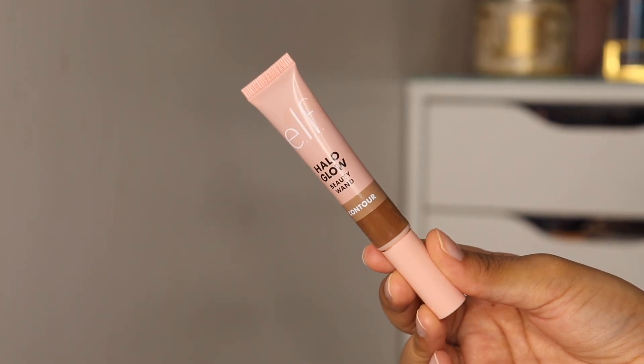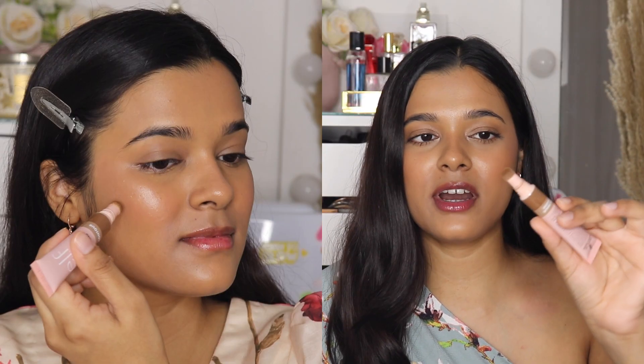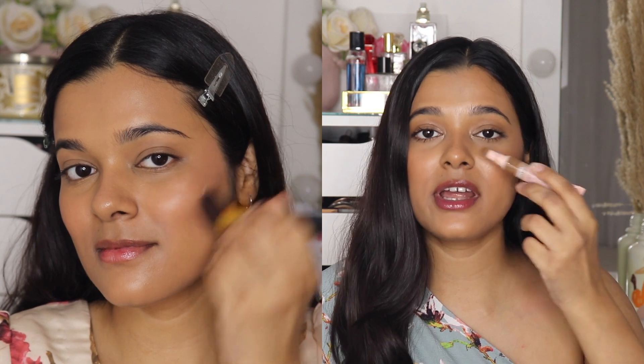A cream contour that I've been really liking recently is again by ELF — it's the Halo Glow Beauty Wand. Unfortunately this product has not yet launched in India, but if you're living abroad or have someone who can buy it for you, definitely get your hands on this one. I ordered it from the UK and it cost me exactly 900 rupees and I feel like it's totally worth the money. The product looks like an exact dupe of the Charlotte Tilbury wands. It has a very thin tip, which is great for precise contouring and nose contouring. The formula is amazing — it's a matte contour with no shimmer particles and it blends like a dream. ELF makes some of the best dupes of high-end products. I've never been disappointed by any ELF product — it's easily my most favorite drugstore brand.